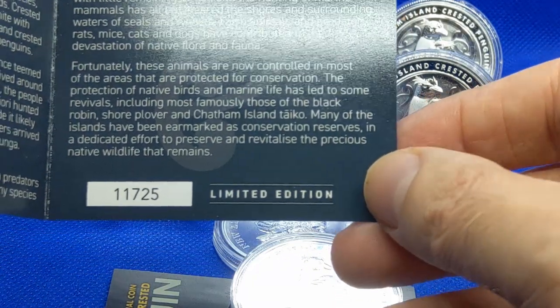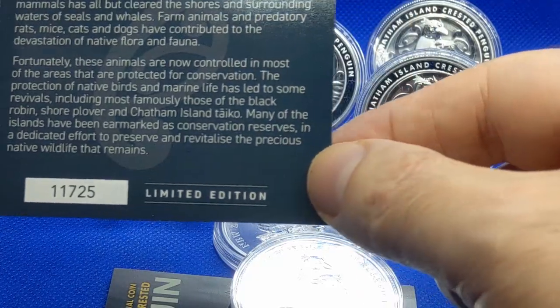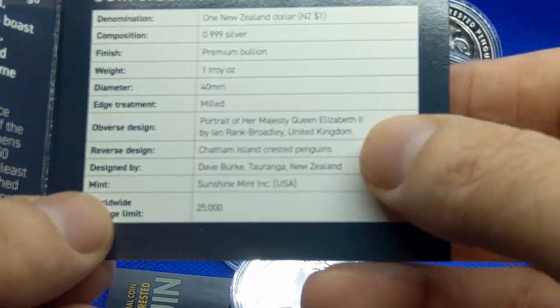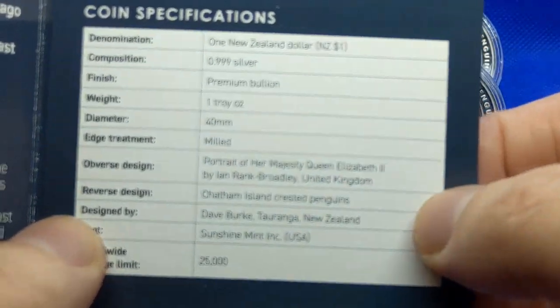On this side here you have the COA. It is numbered — this one is 11,725. Limited edition, that's very nice. Also on one of the back sides you have the actual specifications of the coin, so let's go through that real quick.